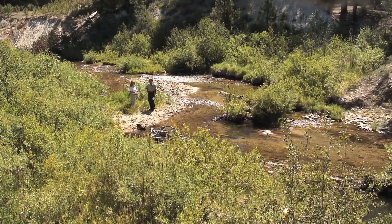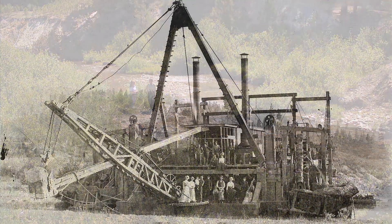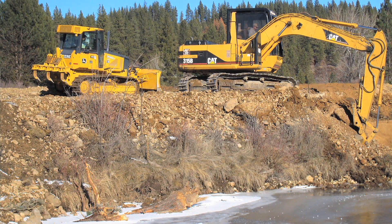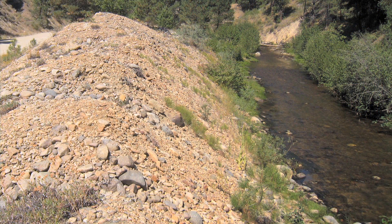Mining was done here up in Idaho City in the 1870s — dredge mining — and there was really no way for Mother Nature to overcome that. It was too big of a project, so we had to actually bring in more heavy equipment and do more work on the ground to make a difference to the mine tailings that were just channelizing the stream.